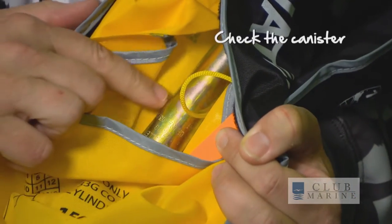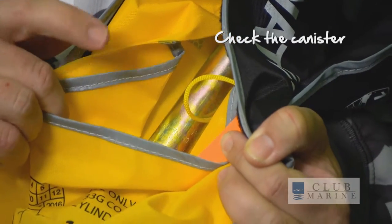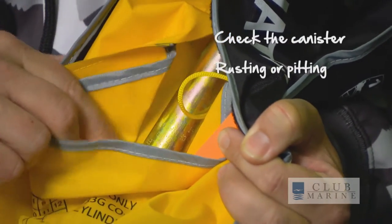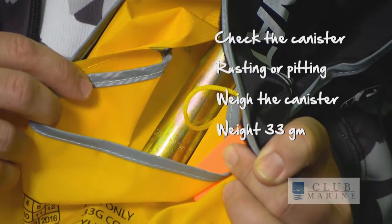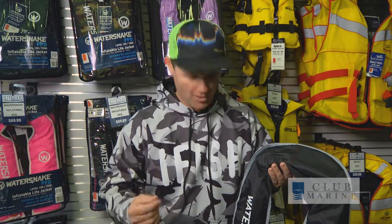Simple things you can do: check the canister — there's a canister in there that inflates the jacket. If there's any rusting or pitting, get rid of it and put a new one in. Actually weigh the canister; it should weigh approximately 33 grams. If it doesn't, put a new one in. Inside here is your bladder. Fill it orally, leave it overnight and make sure it stays inflated — that way you'll know you've got no holes.